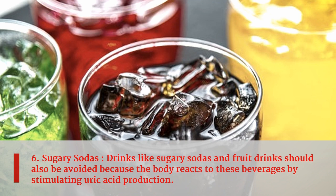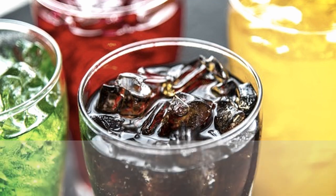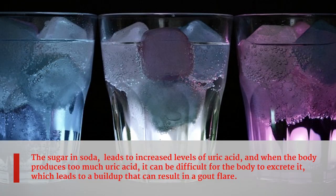Sixth food is sugary sodas. Drinks like sugary sodas and fruit drinks should also be avoided because the body reacts to these beverages by stimulating uric acid production. The sugar in soda leads to increased levels of uric acid, and when the body produces too much uric acid, it can be difficult for the body to excrete it, which leads to a buildup that can result in a gout flare.